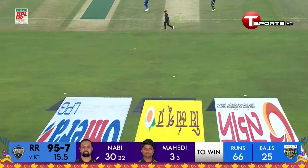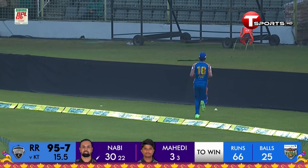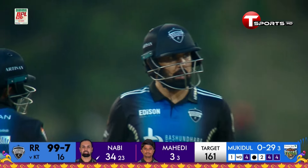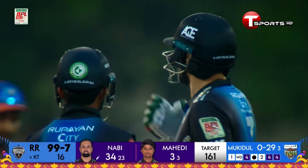Hit straight, goes downtown, hit hard and reaches the boundary. This is the over that was needed, and Nabi has obliged - 16 runs off the 16th over. They're one short of 100 for seven right now.